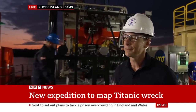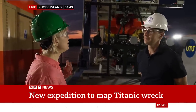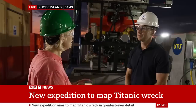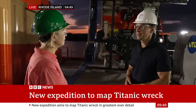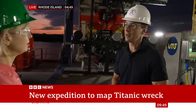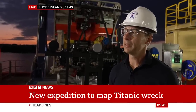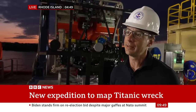This is also a poignant trip for the team here because PH Nargeolet, who was supposed to be leading this expedition, was one of the victims who died on the Titan submersible a year ago. A plaque is going to be laid down on the seabed for him. As important as this mission is to the expedition team, it's also very poignant because of the loss of PH last year. The crew is looking very forward to memorialising PH in a way that is meaningful to them, underscoring how respected and beloved he was by the Titanic community and the deep sea community.